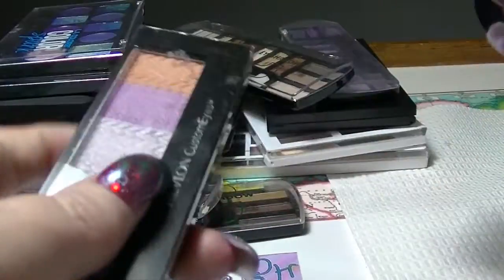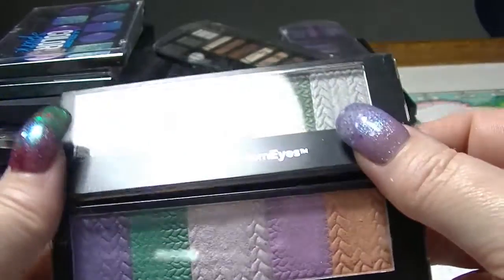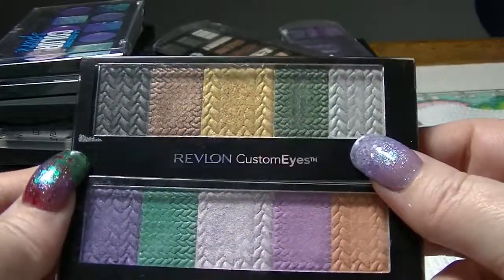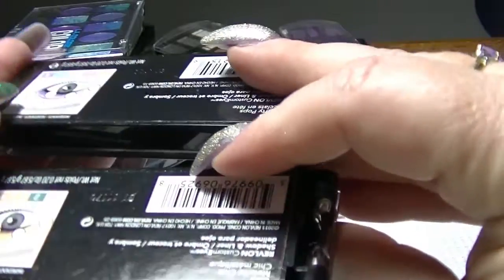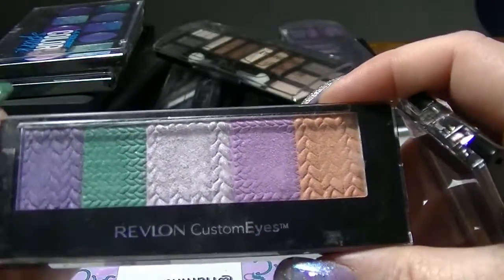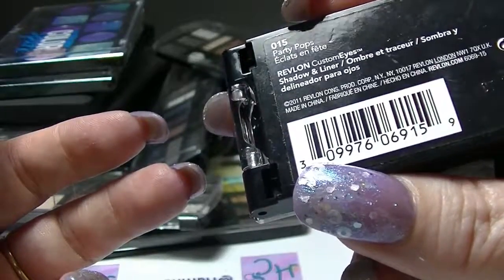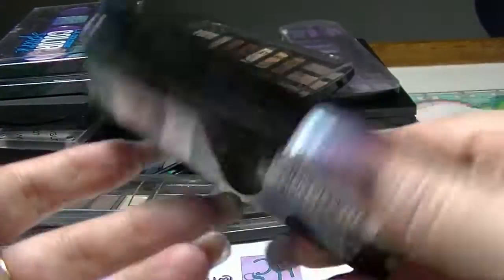I have these two Revlon Customize palettes. These are actually pretty old, but powder products you can generally have for ages and they're fine — it's the cream ones you've got to worry about. So this one is in Metallic Chic, and this one, which has some really nice bright pops of color, is in Party Pops. So those are those two.